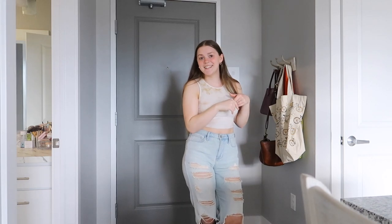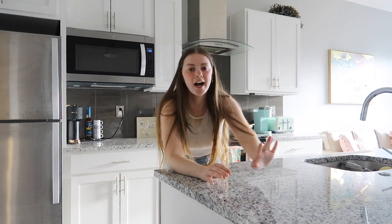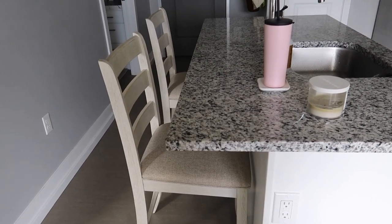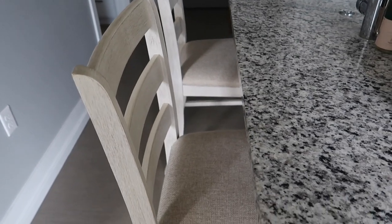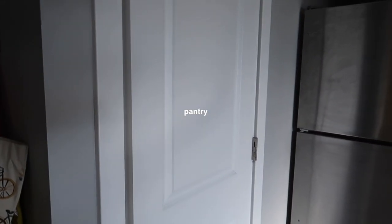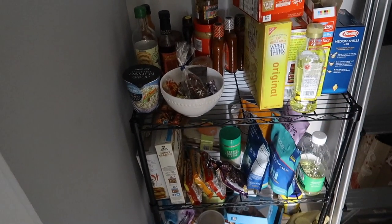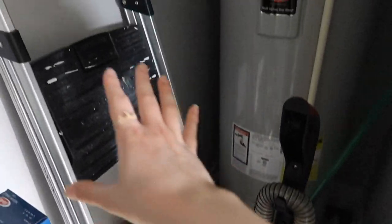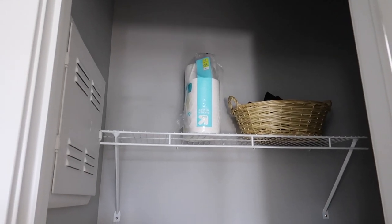Moving on to the kitchen — I am so obsessed with it. I love this giant island. It kind of replaces a kitchen table since I don't really have room for one. I have stools on the other side; my chairs are from Amazon, linked on my Amazon storefront. They're this beautiful cream color, not too yellowy. Over here is my pantry area — not technically a pantry but this is where I keep all my food. I have a wire rack from Target, and I also keep my ladder, vacuum, broom, all that stuff in here, plus the water heater.